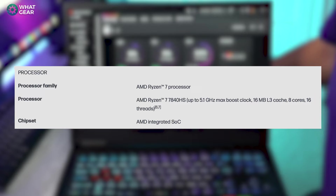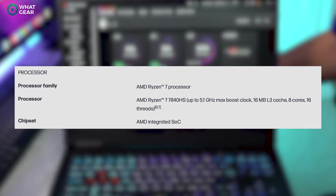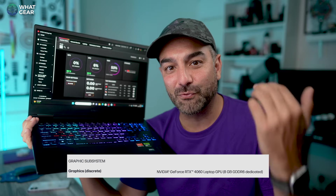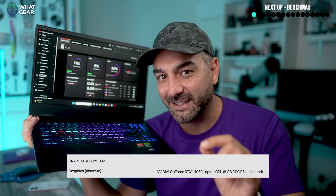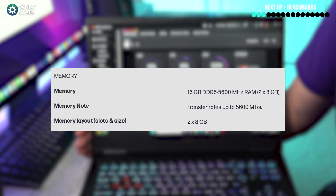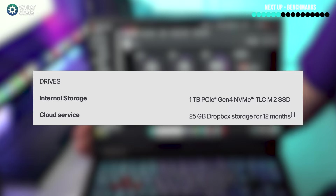It has the AMD Ryzen 7, which can run up to 5.1 gigahertz clock speed, 16 megabyte L3 cache, eight cores and 16 threads. And it's rocking the NVIDIA GeForce RTX 4060 with eight gigabytes of dedicated GDDR6. Then there's 16 gigs of DDR5 RAM, as well as a one terabyte NVMe Gen 4 M.2 SSD, which is incredibly fast.